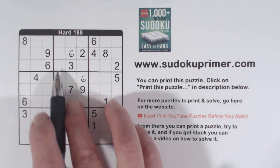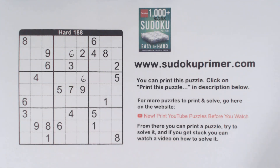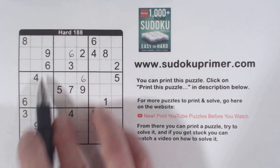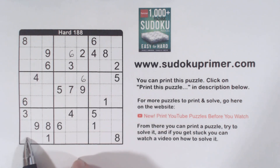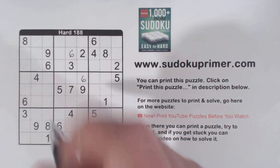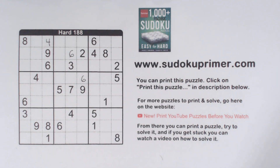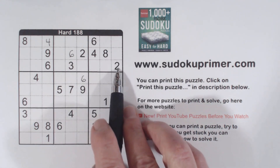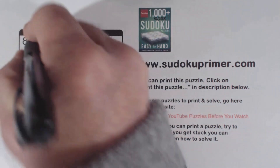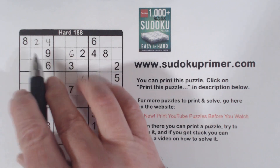So neither of those can be a 1 because of unique rectangles, meaning the 1 has to be in one of these four cells in box 2. So in this same place, we see double column elimination, x-wings, and unique rectangles. Moving on: we've got a 4 here and a 4 here, so one of these is a 4. With these ghost 4s and this 4, we know that's a 4. We've got a 2 here and a 2 here, so that makes that a 2. And a 3 here and a 3 here, so that makes that a 3.